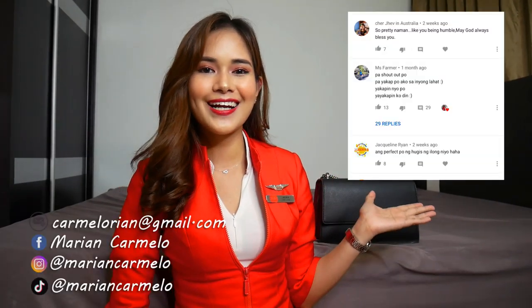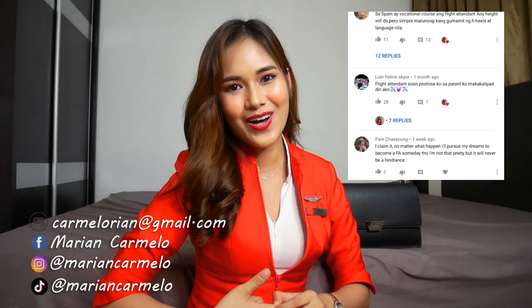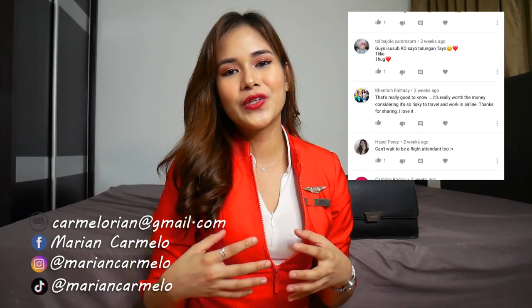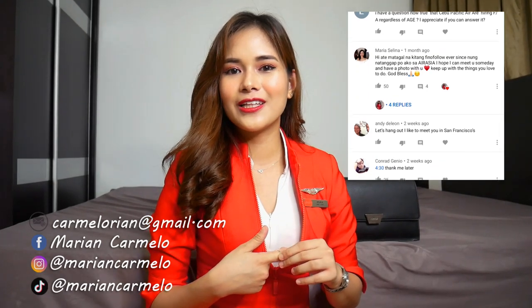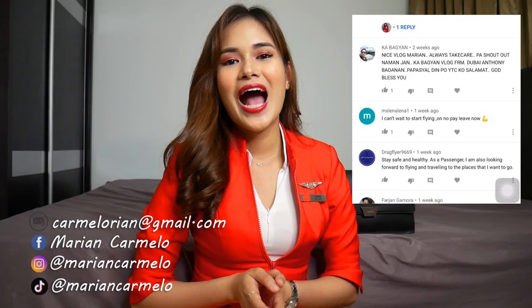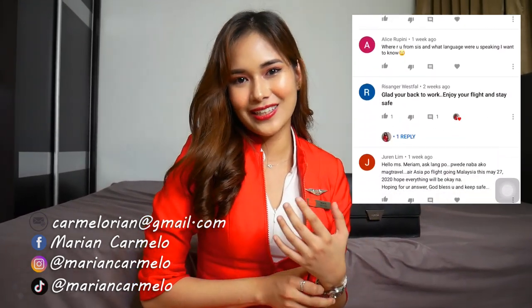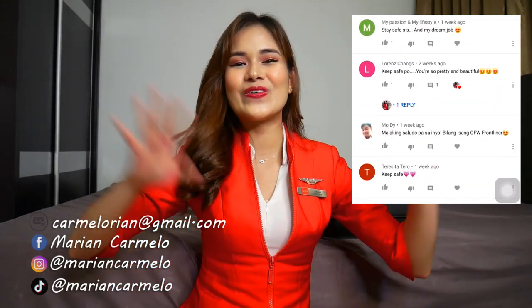Thank you so much for watching and I hope that you like my video. I'm gonna put the shoutouts here and please don't forget to subscribe on my channel and all of my social media accounts, and also please comment down below what video you'd like me to do next. I think I'm gonna do what's in my phone but let's see. Please don't forget to like and share my video. I did the prank video last time — if you wanted me to do more pranks and prank my boyfriend, just let me know in the comment down below. Thank you so much. Bye!